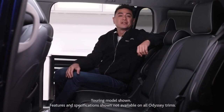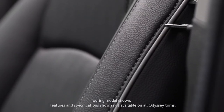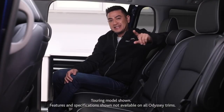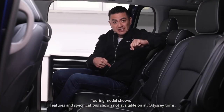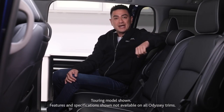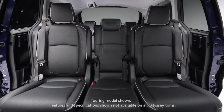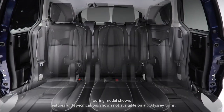The interior is roomy and well-designed with elegant details like perforated leather trim seating with piping. Seating is comfortable for all passengers — take a look at Honda's Magic Slide second row seats. This setup allows you to remove the center seat in the second row, which then allows you to move these two seats through a variety of positions.